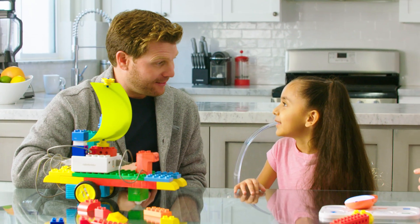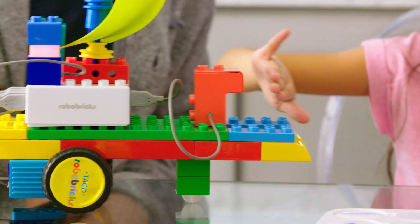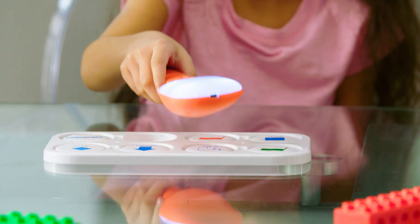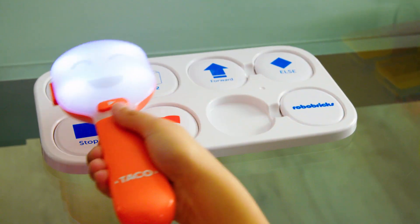If you keep your hand in front of his eye, the robot moves. How did you do that? I tap start — if sensor detected, move forward, else stop. I wish I could have learned about coding that easily when I was young.